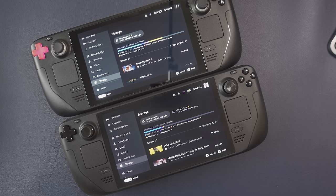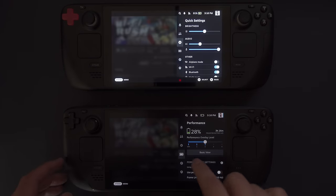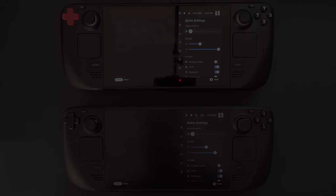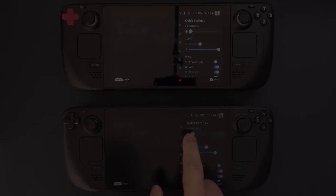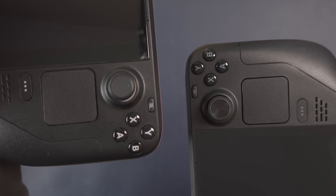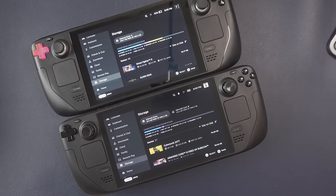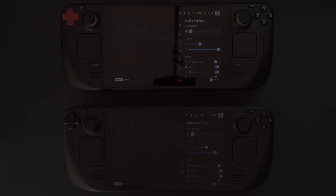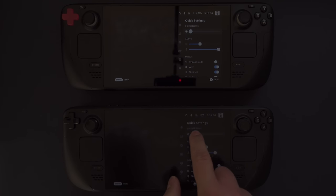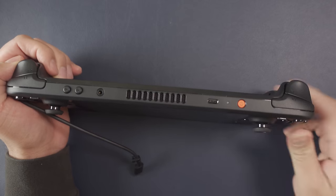The screen now gets dimmer than it did before, which is amazing because the LCD version was already the champion in terms of dimness on PC handhelds. So altogether — the blacker analog sticks, less pronounced button accents, bezels that melt away, a darker UI, and a dimmer screen — that's why I say it has a stealth fighter look. It's subtle, but it does seem intentional.